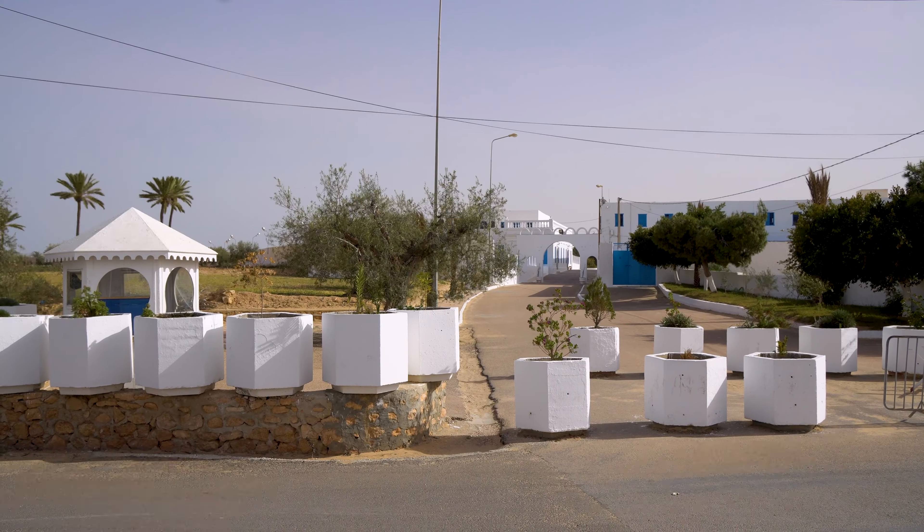Jerba is one of the most popular beach destinations, mainly for French and German tourists. Apart from the cultural and historical sites, this Tunisian island is known for its beautiful sandy beaches and stunning luxury all-inclusive resorts. Our hotel has a spa, so we want to take advantage — I'm in a robe and going for a massage. See you in two hours!